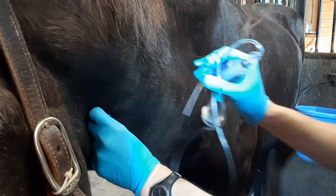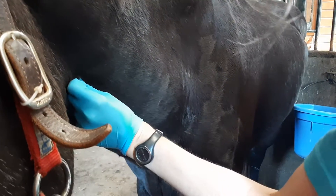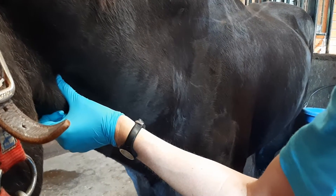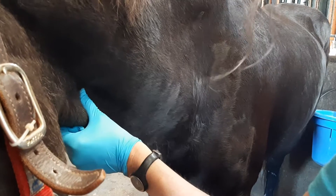She's going to remove the needle, and she puts her thumb over the injection point so the blood will clot and it won't bleed all over the place. It just gives it a minute to coagulate.